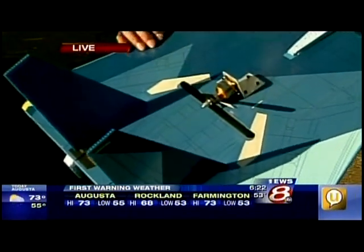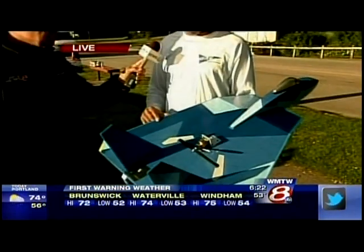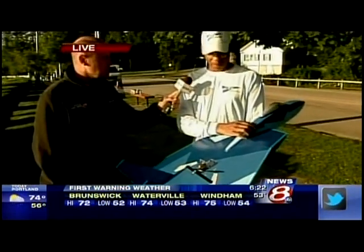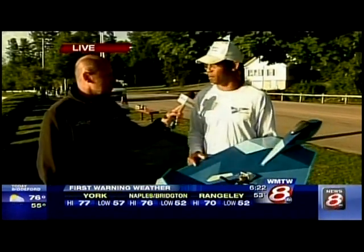We've been manufacturing these in Kittery for the past three years. What are these made out of? Corrugated plastic and they call it EPP foam. The wing's the same material as you see on the political signs on the side of the road.